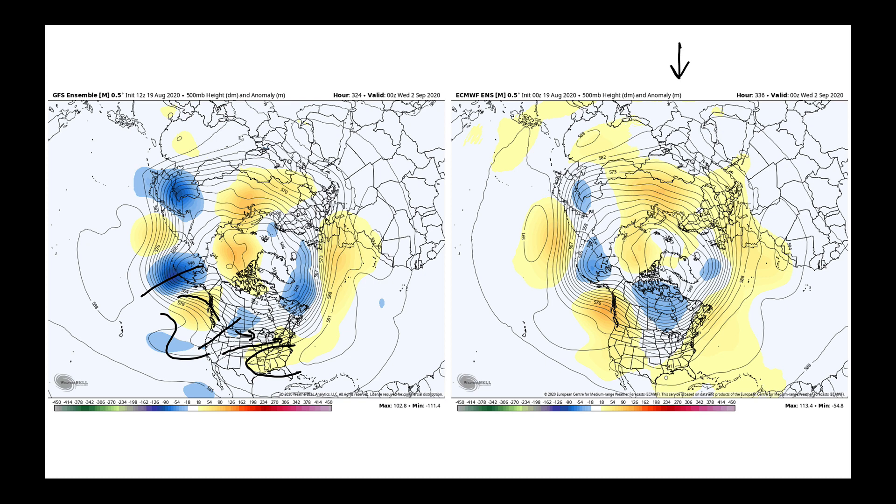The European model, all the way out to September 2nd, wants to bring in a much more robust ridge coming into British Columbia. But to the south of it, it still has some ridging features — no west coast trough — then it just generally sweeps this around and pulls it back out into the North Atlantic. This particular pattern is going to keep the West dry and keep much of this part of the United States and the Canadian prairies with a much more active storm track.